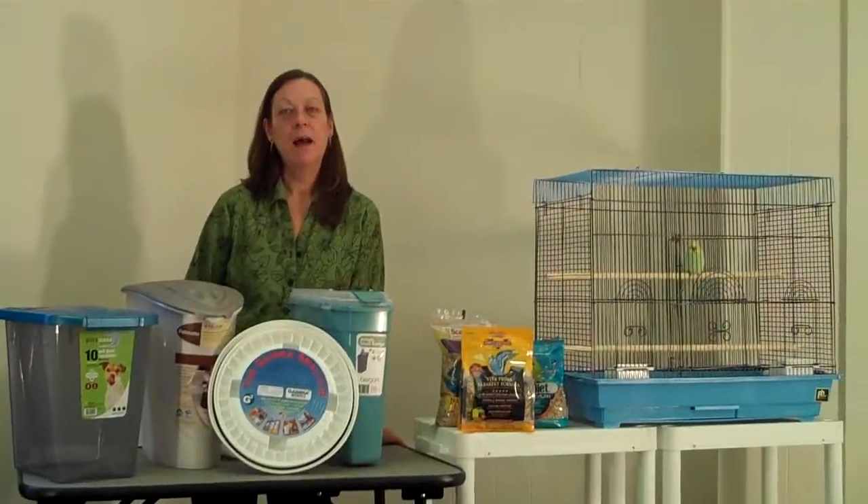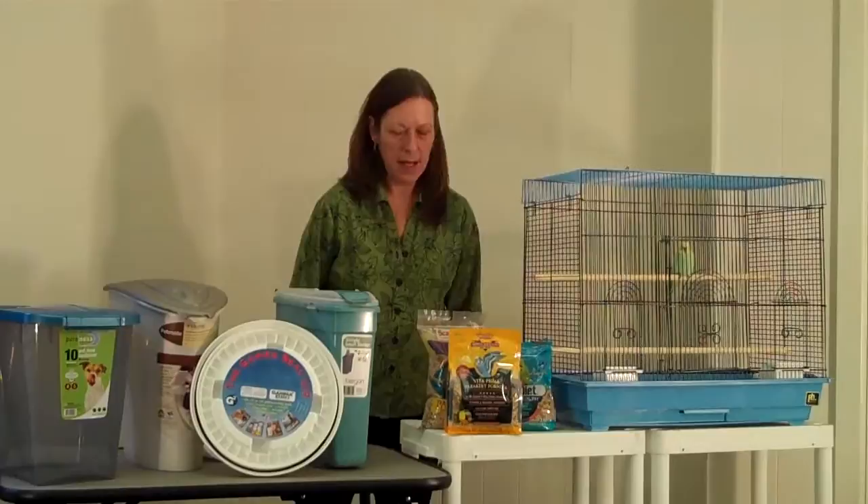Hi, I'm Valerie. I'm a pet care advisor and I'm here with my friend Tootsie. He's a parakeet. And today we're going to be talking about a problem that can happen in your bird seed.